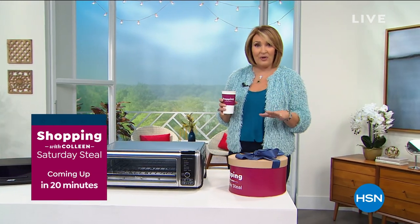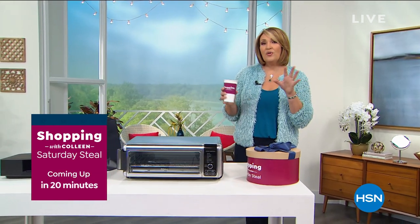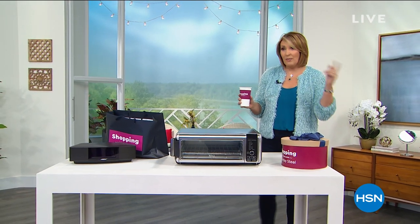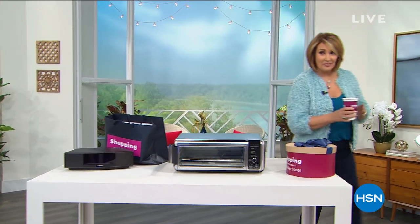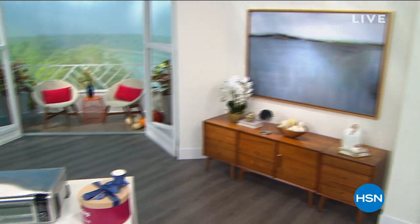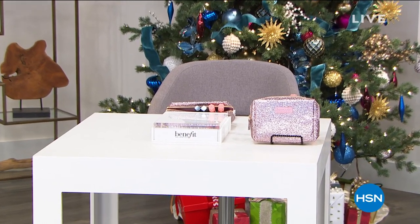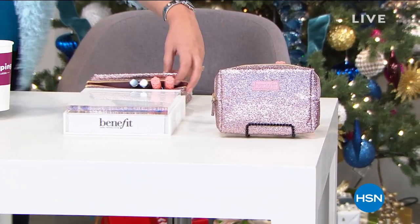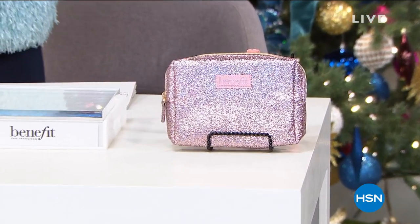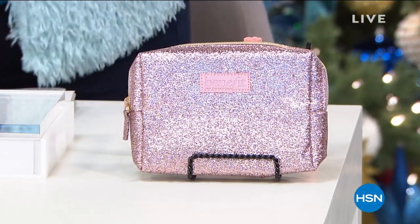We're going to have some fun and get our party started. We're starting in the world of beauty and talking about Benefit. Come on with me — we'll head over here because we're going to talk Benefit right out of the gate. You girls are going to flip out when you see what we get to do today thanks to our friends at Benefit. So, Benefit — you may or may not know — is the number one prestige mascara brand in the country.